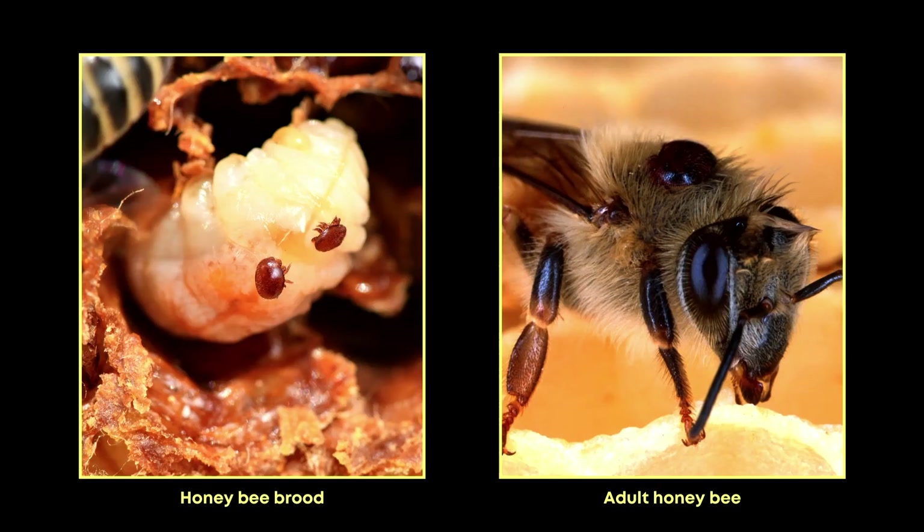Varroa mites. Varroa mites are external parasites that damage honeybee brood and transmit a number of deadly viruses. They were accidentally introduced to Florida in the 80s and are now found in just about every honeybee colony in the U.S.